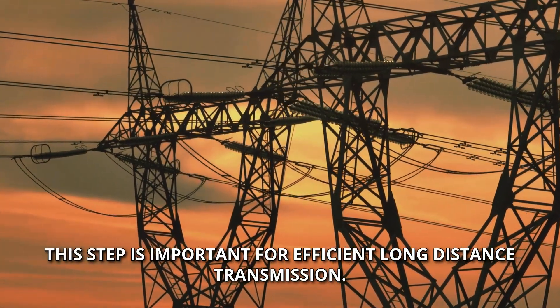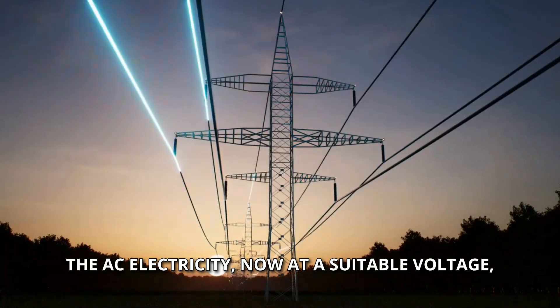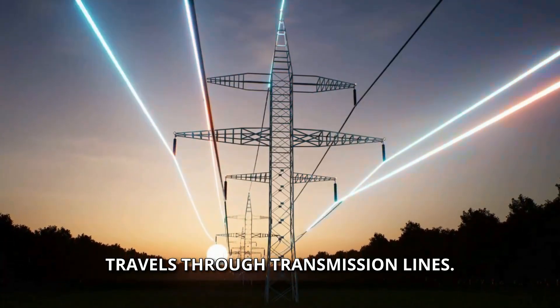This step is important for efficient long-distance transmission. The AC electricity, now at a suitable voltage, travels through transmission lines.